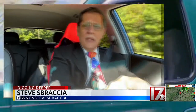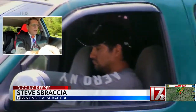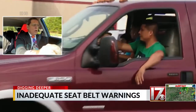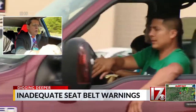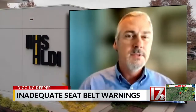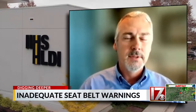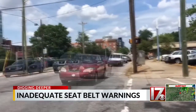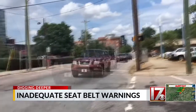When you're out driving, it doesn't take long to encounter somebody in another vehicle who is not wearing their seat belt. And when it comes to pickup truck drivers, the figures show they tend to be the worst offenders. Only about 86% of those in the front seats of pickups are wearing their belts, compared to about 92% for those driving SUVs, cars, or minivans.